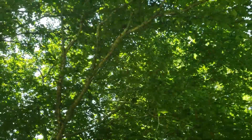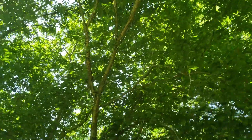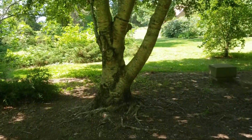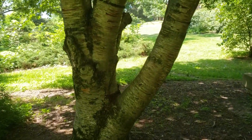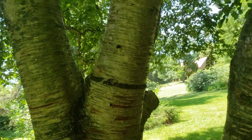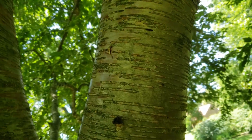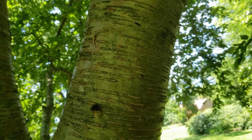Yellow birch produces a nice canopy of foliage and provides good shade, but one of its most distinctive characteristics is the bark. On yellow birch — this is really where the species gets its name — it has a very distinctive, almost metallic-looking bark that has a bronze to slightly yellowish color.